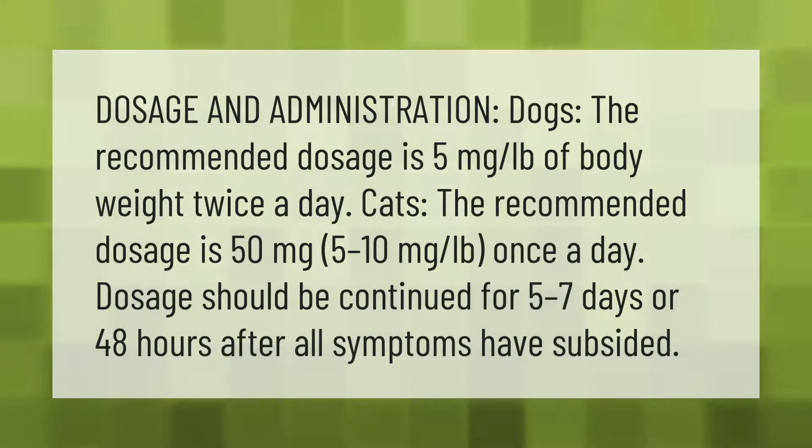Dosage and administration: for dogs, the recommended dosage is 5 milligrams per pound of body weight twice a day. For cats, the recommended dosage is 50 milligrams — 5 to 10 milligrams per pound — once a day. Dosage should be continued for 5 to 7 days or 48 hours after all symptoms have subsided.